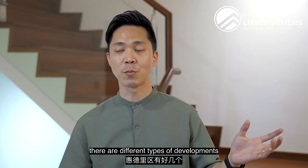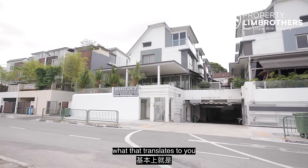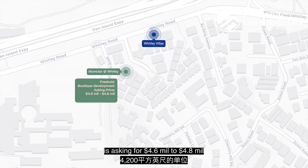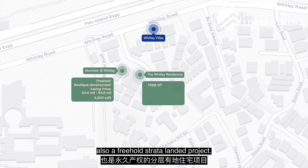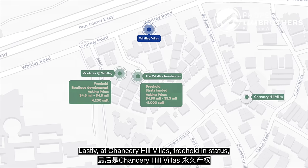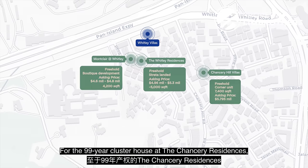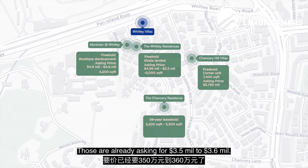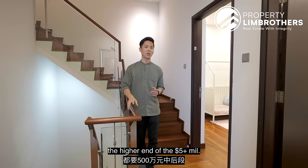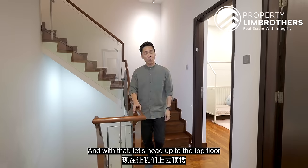There are different types of developments in this Whitley area catering to different buyer groups. Montclair at Whitley — a small freehold development with 10 units — is asking 4.6 to 4.8 million for a 4,200 sq ft unit. Whitley Residences, also freehold strata landed, has units over 5,000 sq ft asking between 4.96 to 5.3 million. Chancery Hill Villas, freehold, has a corner unit at 7,400 sq ft asking 5.795 million. The 99-year Chancery Residences at around 3,200 to 3,300 sq ft are already asking 3.5 to 3.6 million. Our unit is smaller but equipped with 5 bedrooms and 5 baths, asking at 4.2 million negotiable.